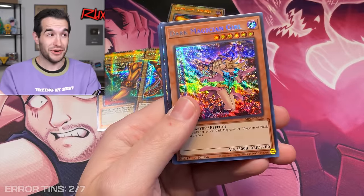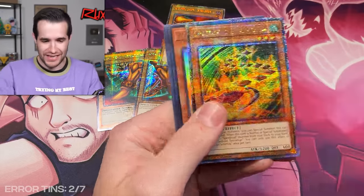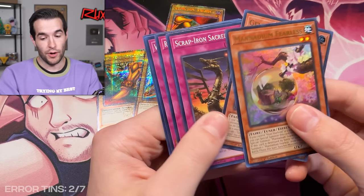We got the Dark Magician Girl — we can't be mad about that. It's just not the error one. So maybe we can get both, because remember we were getting both earlier of everything. That would be pretty awesome.